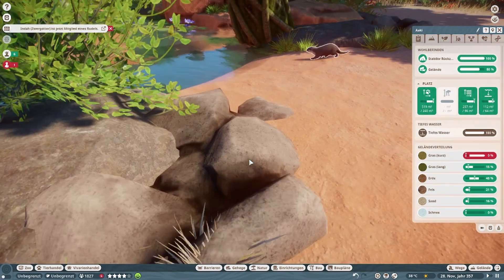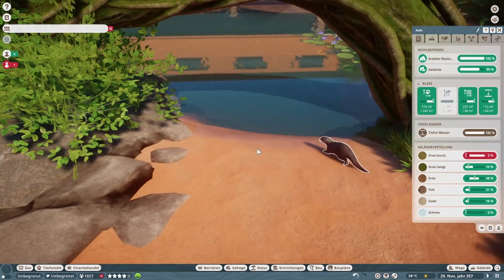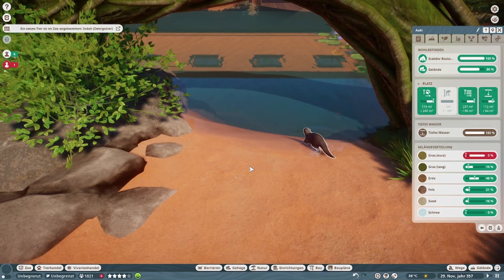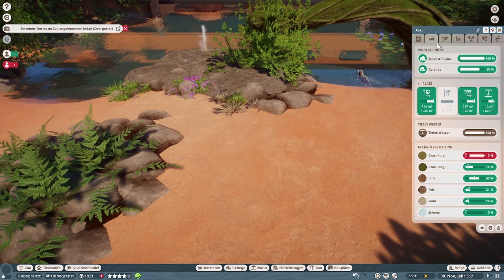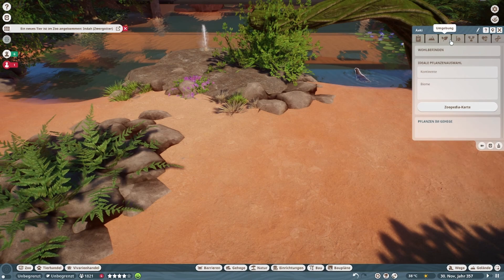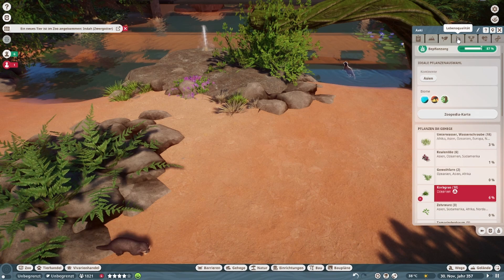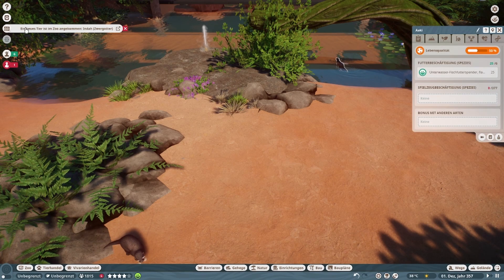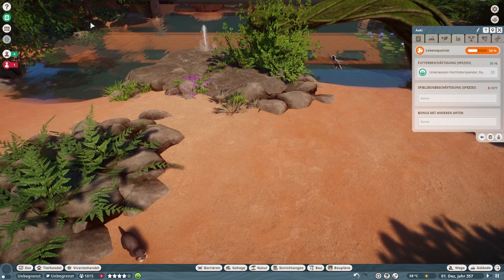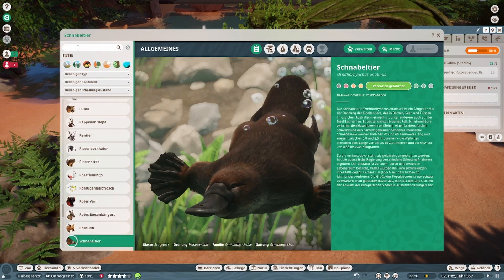Er kann komischerweise tief tauchen. Beim Schnabeltier wird irgendwas geblockt haben, dass der nicht ins Wasser kam. Er braucht mehr Gras kurz — das mache ich jetzt nicht, weil das Gehege nutzen wir jetzt einfach mal für alle Tiere. Jetzt kommt der zweite Geselle. Dann mal Zoopedia gucken — nicht den Riesen-Otter, den Zwerg-Otter.